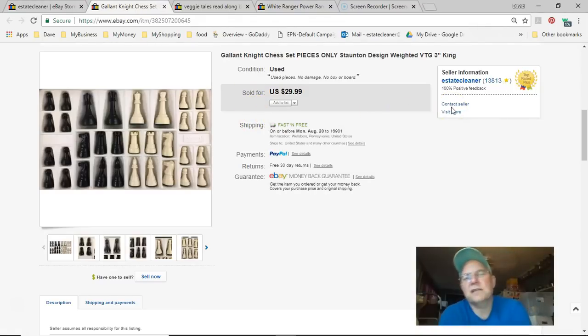Next is a Giant Knight chess set. I picked it up at Goodwill for a dollar. Listed June 30th, sold July 31st for $20 — just the pieces, no board. Free shipping, sent first class since they were light.